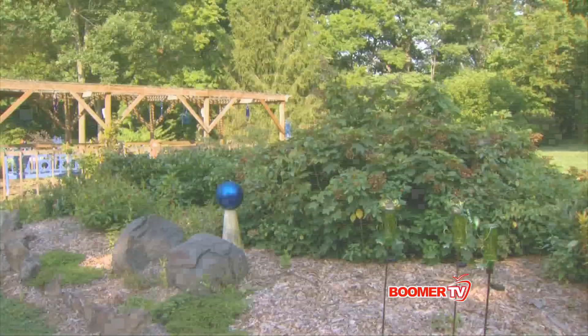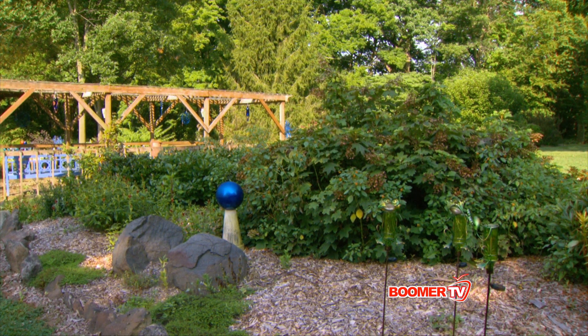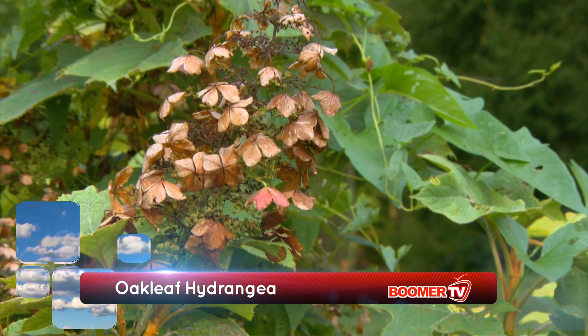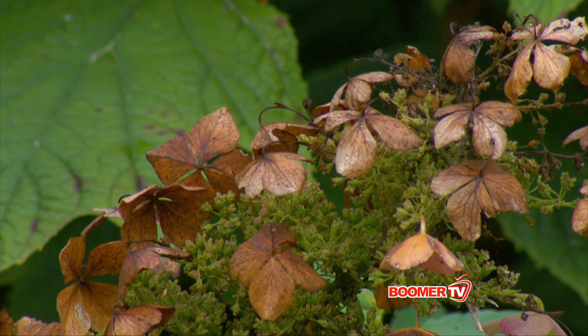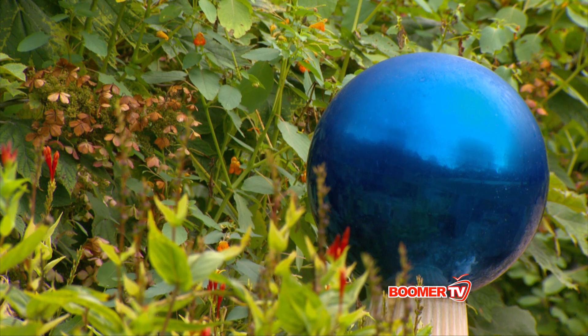This is a big beautiful plant with panicles of flowers on it — it's called an oak leaf hydrangea. It's a native hydrangea that your viewers would like to buy because you never have to trim it and it always blooms. That plant has been there probably 15 years. It was probably three feet tall by wide when I bought it and it just keeps getting more beautiful.